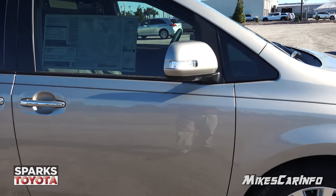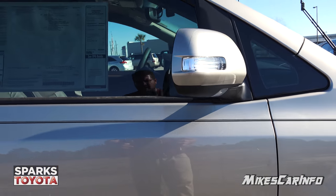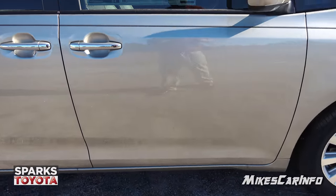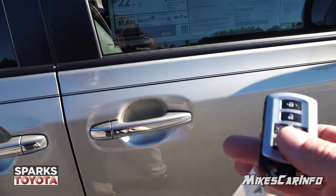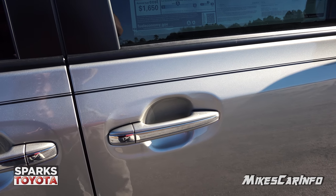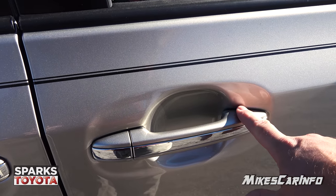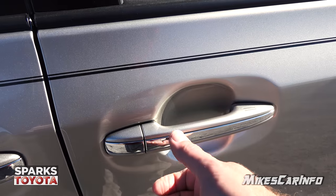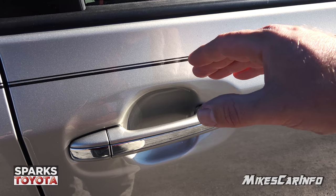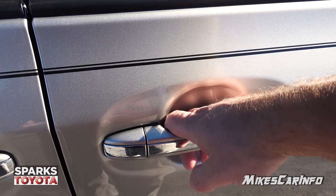This one has an approach light slash puddle light under here. When you unlock the doors at night it will illuminate the ground in front of you as you approach the vehicle. As long as you have the key in close proximity, you can use the proximity lock — you can lock the doors by placing your finger there. To unlock, all you have to do is put your hand behind the handle and it'll sense your hand position and unlock the door.